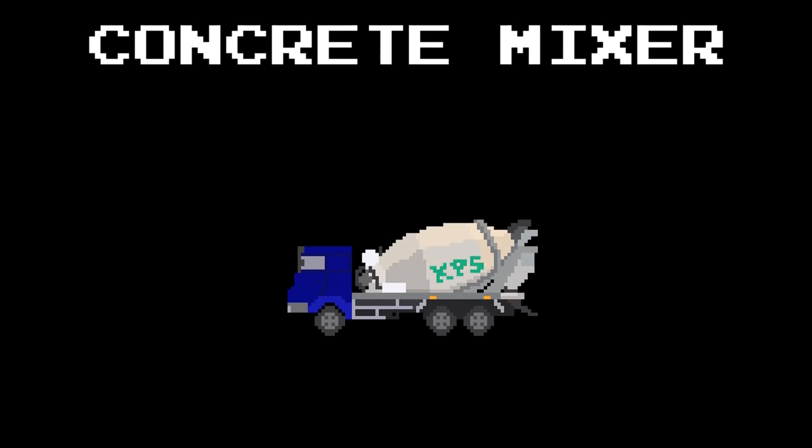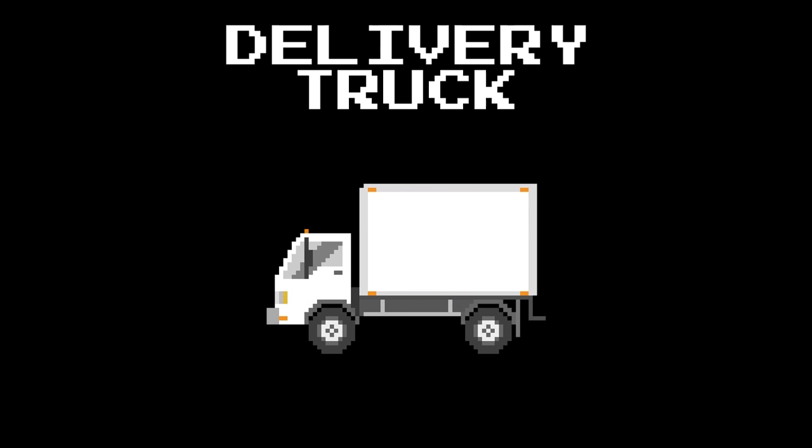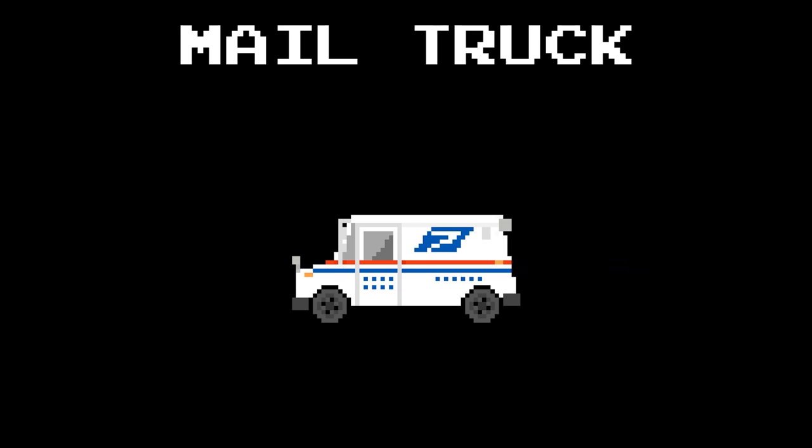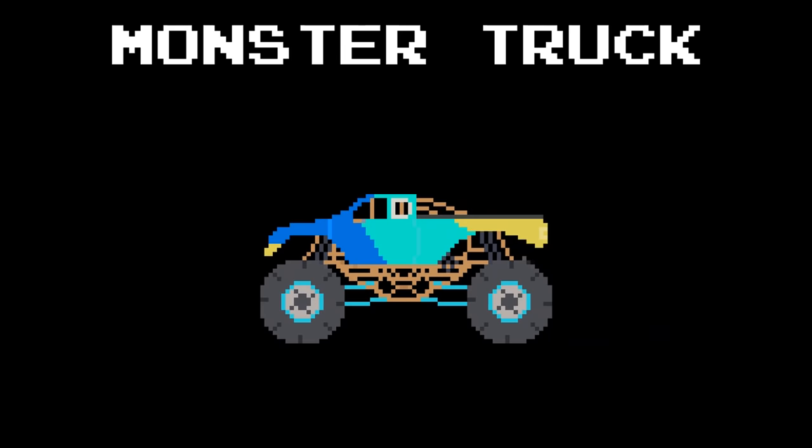Concrete mixer. Delivery truck. Race truck. Mail truck. Monster truck.